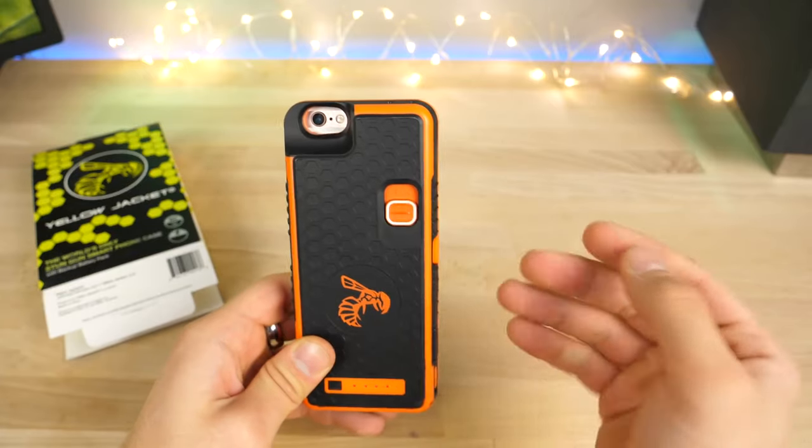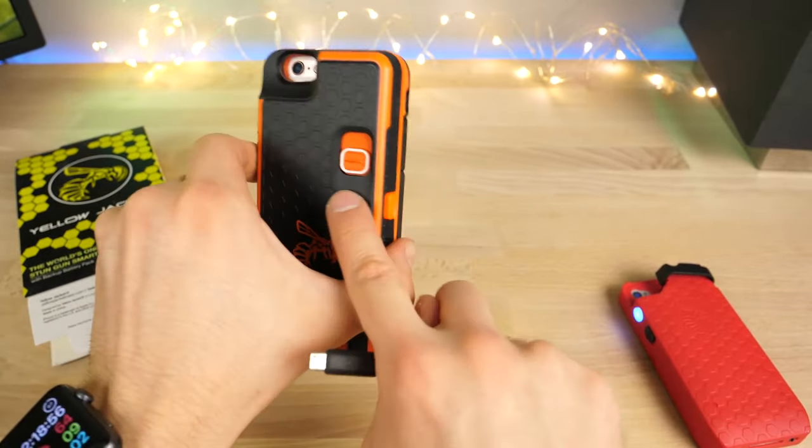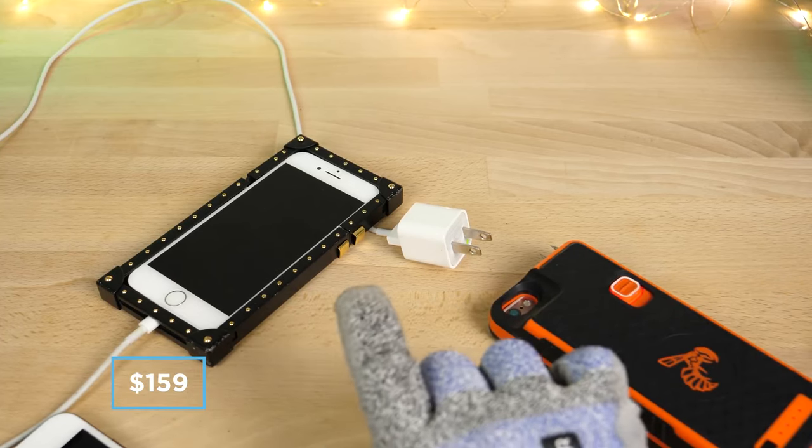The Yellow Jacket is big, bulky and not the most stylish case in the world, but it'll keep your devices fully charged, keep your mobile protected and help you stay out of harm's way. The Yellow Jacket costs $159 and is only available for iPhone.